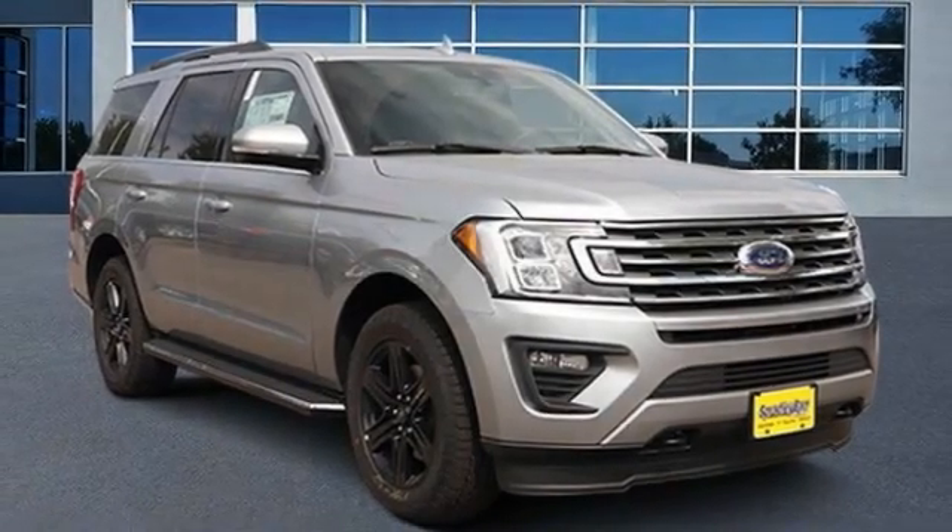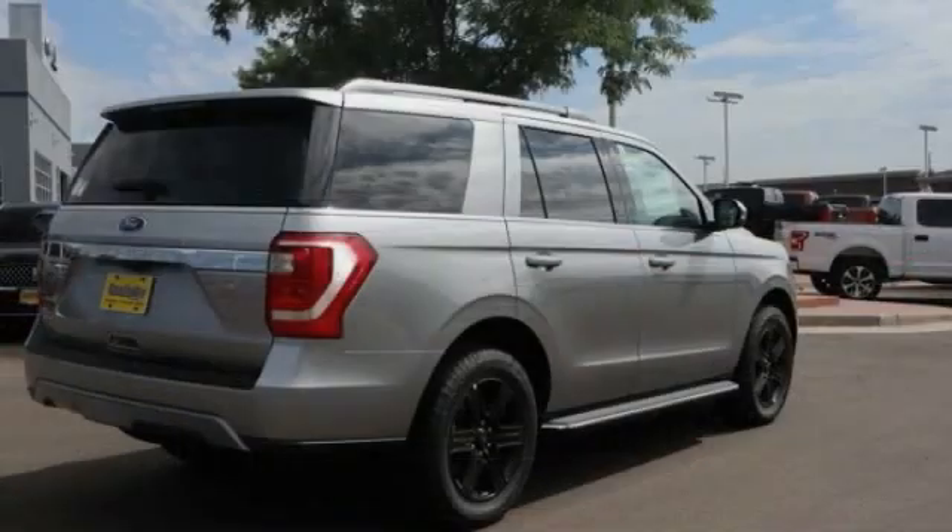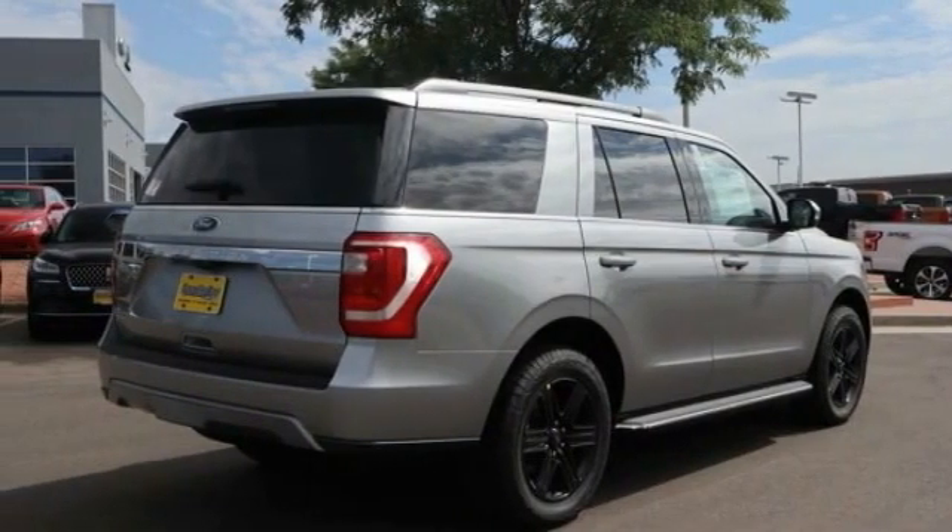Make a great choice today with the 2020 Expedition. Powerful, controlled, resourceful. Expedition.